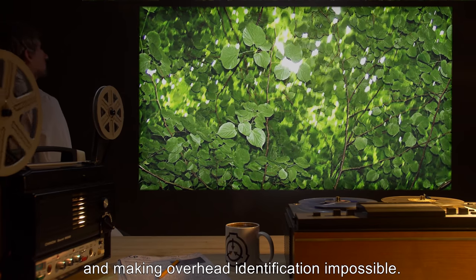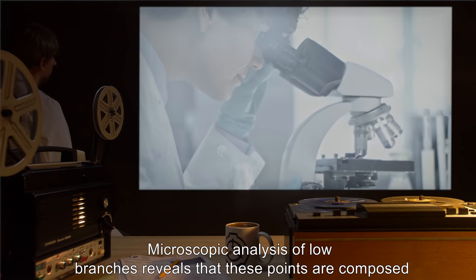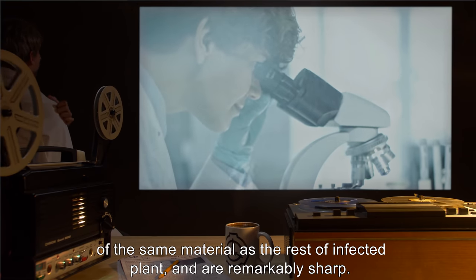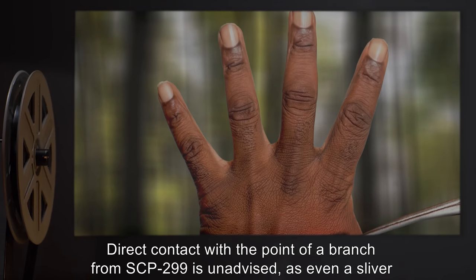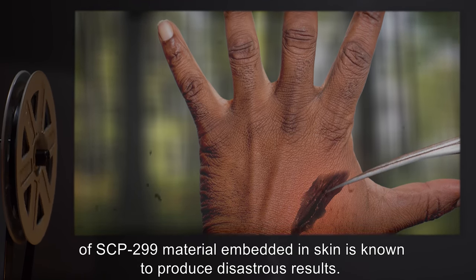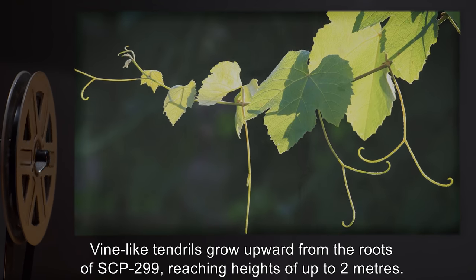High branches retain leaves and shift towards the top of the tree, forming a dense canopy and making overhead identification impossible. Addendum 299-2: Microscopic analysis of low branches reveals that these points are composed of the same material as the rest of the infected plant and are remarkably sharp. Direct contact with the point of a branch from SCP-299 is unadvised.